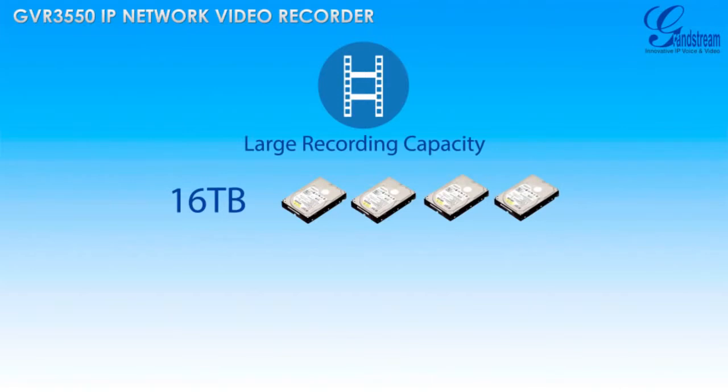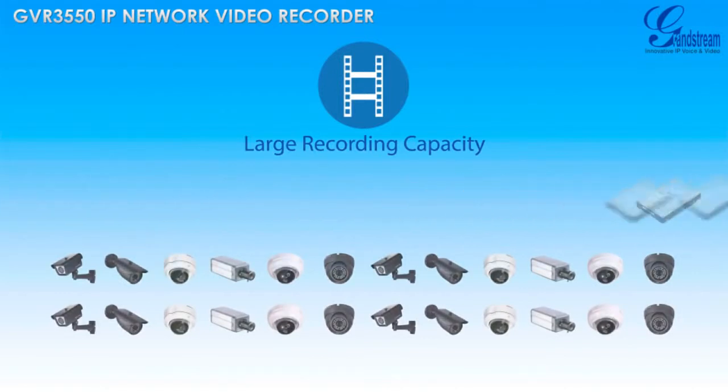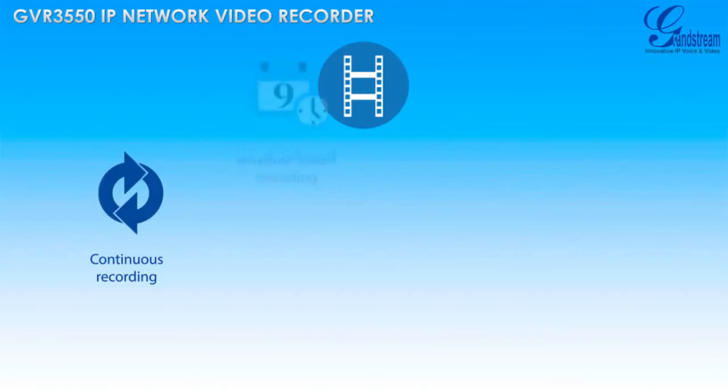Users can record up to 24 cameras using the GVR3550. You can customize recording schedules by choosing either continuous recording for non-stop 24-hour recording or schedule-based recording.